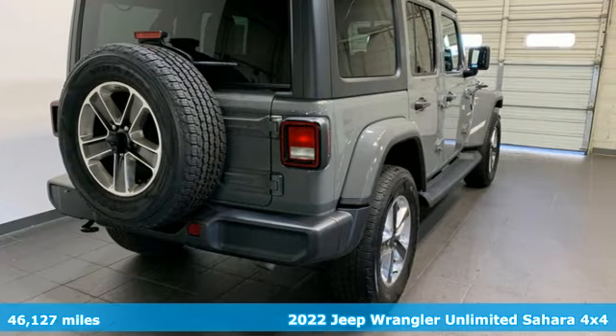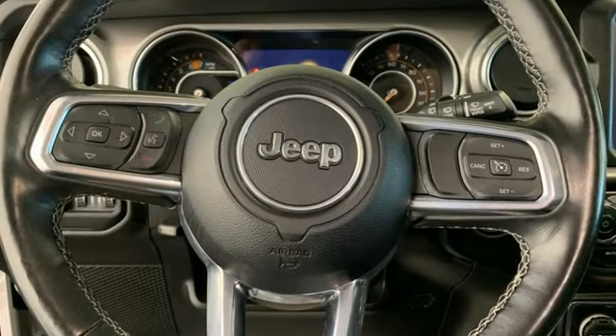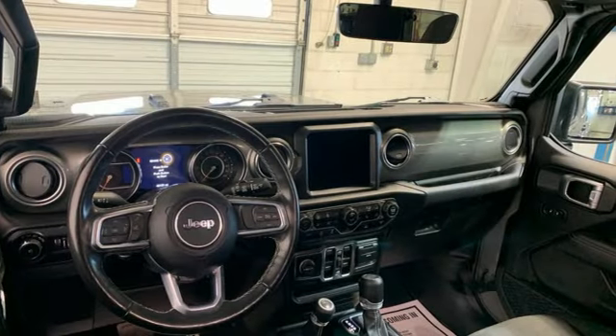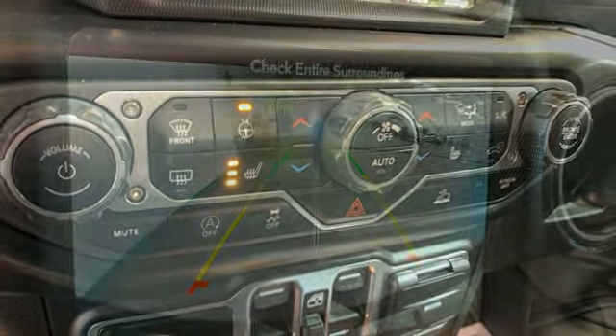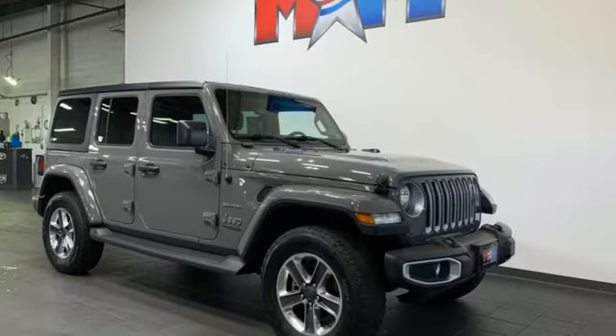V6 engine, dual zone climate control, streaming audio, auto dimming rear view mirror, voice activated climate controls, doors and push button start proximity key, external memory control, front and rear tow hooks, wireless phone connectivity, and integrated navigation system with voice activation.